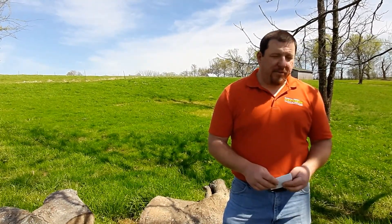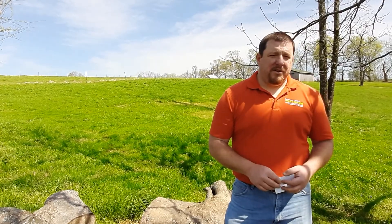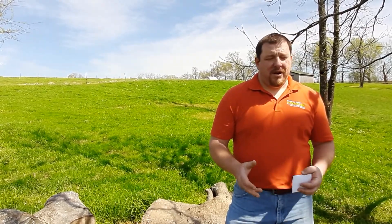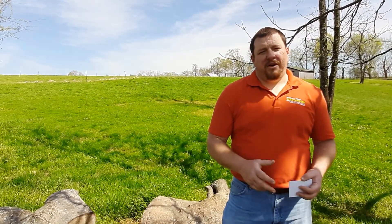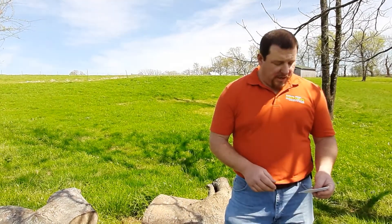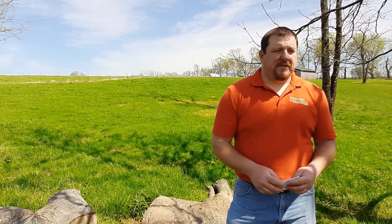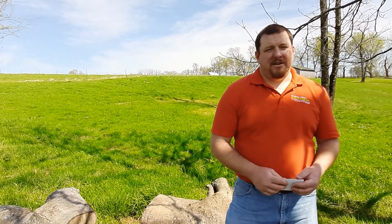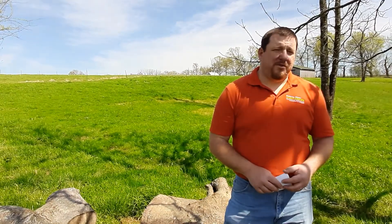On hay fields right now, putting that nitrogen fertilizer out is going to give you a good return. For every pound of nitrogen you put out per acre, you're probably going to get 30 plus pounds of dry matter. So it's a good deal right now with the temperatures the way they are. Nitrogen is effective for about six to eight weeks, so if you're applying now at the first of April, you're looking at being able to take a decent hay cut in about mid-May.